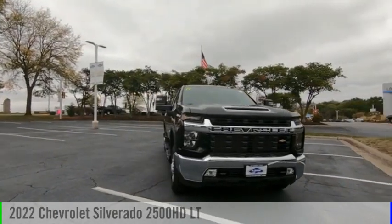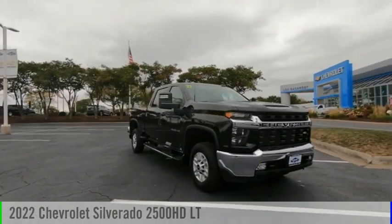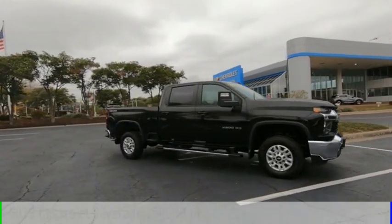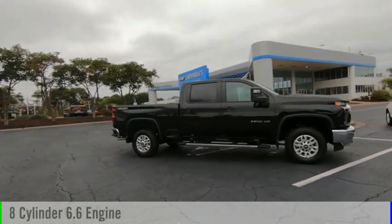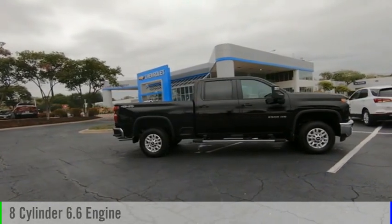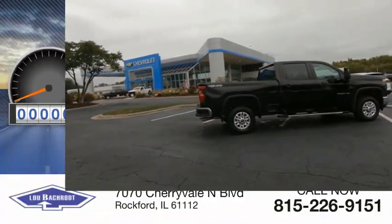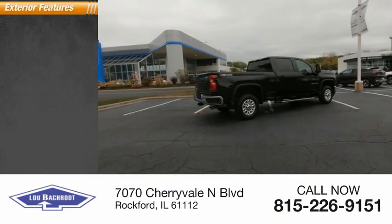Stop by and take a look at the 2022 Silverado 2500 HD. This vehicle is powered by a four-wheel drive eight-cylinder 6.6 liter engine and comes with a six-speed automatic transmission. This vehicle has less than 100 miles.